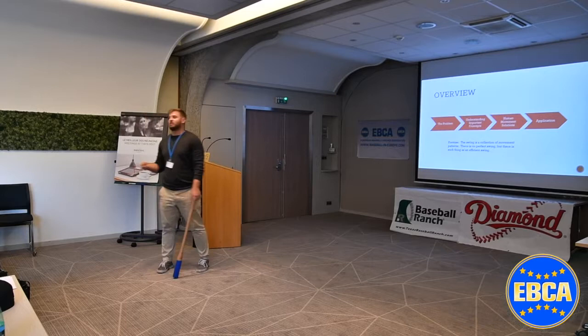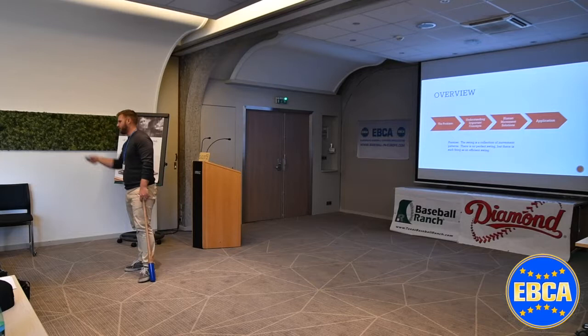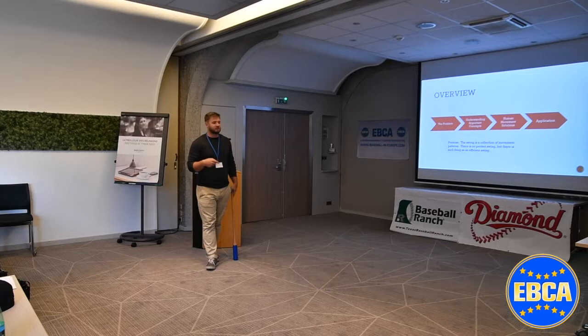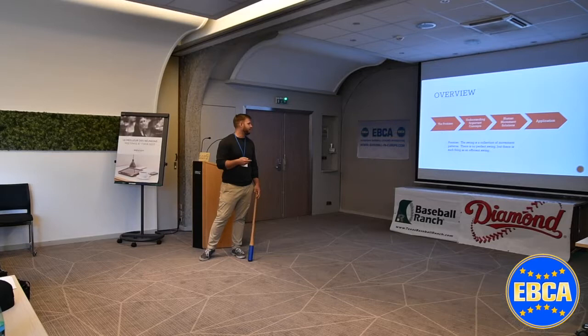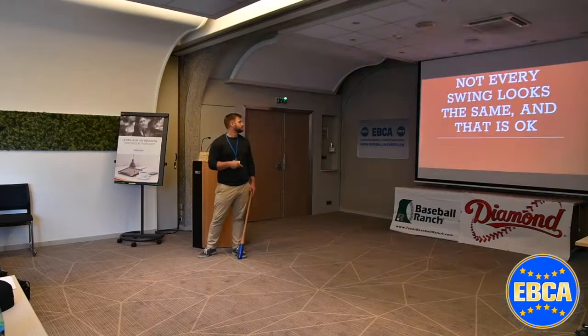Today we're going to cover a lot of topics. We'll talk about the problem with hitting and what's so confusing about teaching it, then some important concepts around human movement. The swing is a collection of movement patterns — that's all it is. Don't make it more complicated than that. There is no perfect swing, but there is such a thing as an efficient swing. Not every swing looks the same — Bregman looks very different than JD Martinez, JD looks different than Votto.